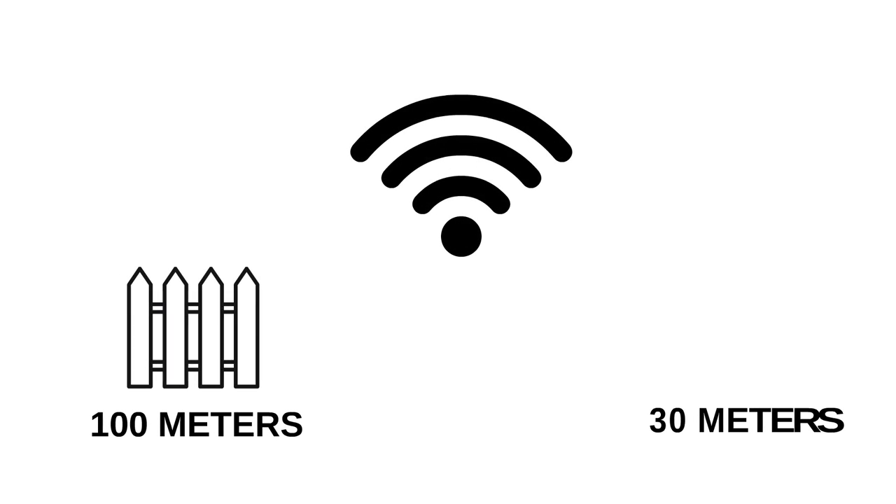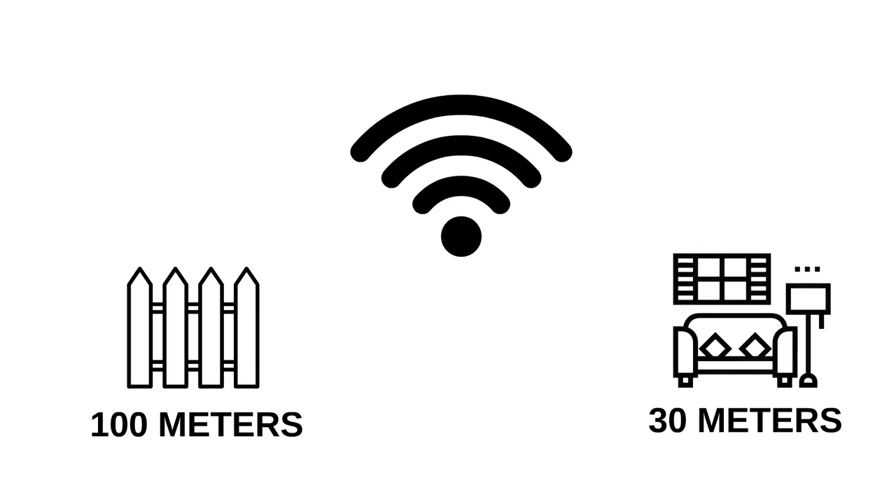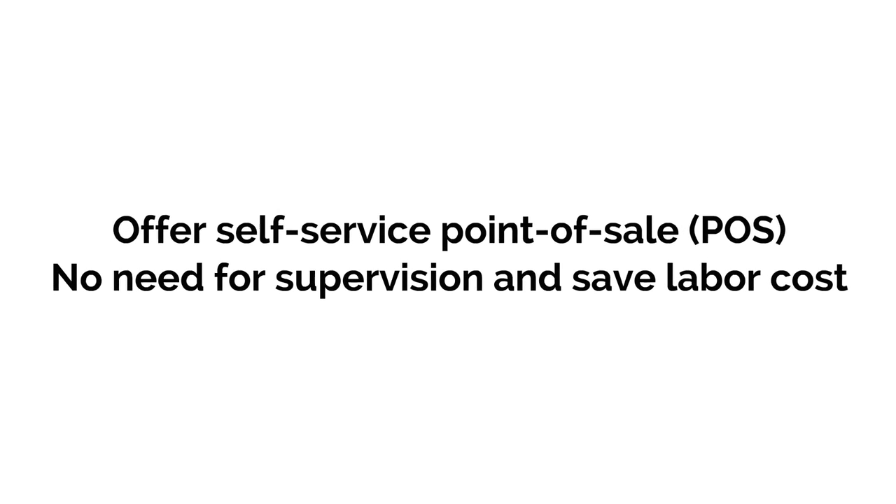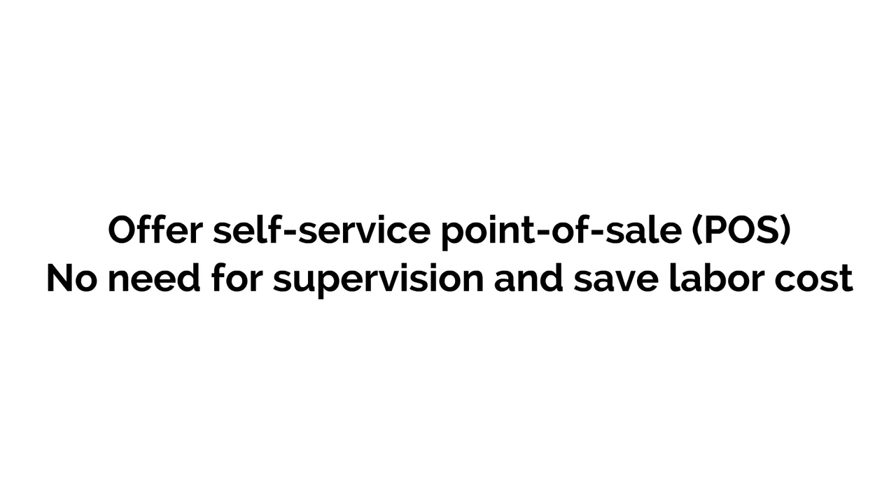Key features: Provides Wi-Fi signal range at 100 meters outdoor or 30 meters indoor. Plug and play — easy to install. Only AC power supply and internet cable connection are required. No local configuration is needed. Offers self-service point of sale (POS) — no need for supervision, saving labor costs.